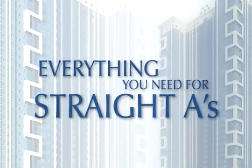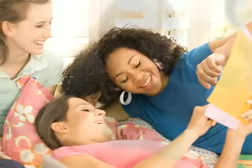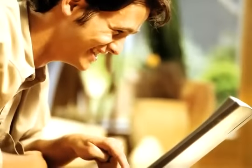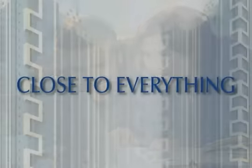St. Paul University, Quezon City, is just across Princeton Residences, making it a perfect home for students who wish to experience home and school convenience. So it's not a surprise that Princeton has a spacious student lounge equipped with Internet access for those marathon group study sessions.